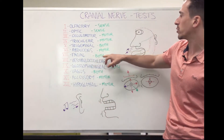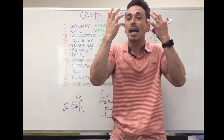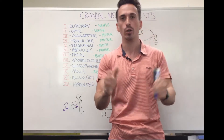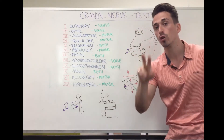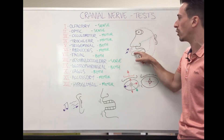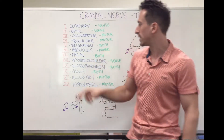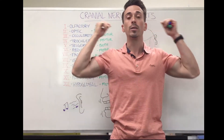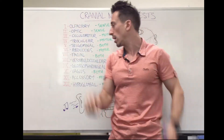Cranial nerve 7, the facial nerve, is both sensory and motor. The motor portion controls facial expression — moving the face around. The sensory portion gives us our sense of taste for the anterior two-thirds of the tongue. Cranial nerve 8, vestibulocochlear, is purely sensory and allows for hearing and balance. Simply being able to hear something at varying distances and locations tests the vestibulocochlear nerve.